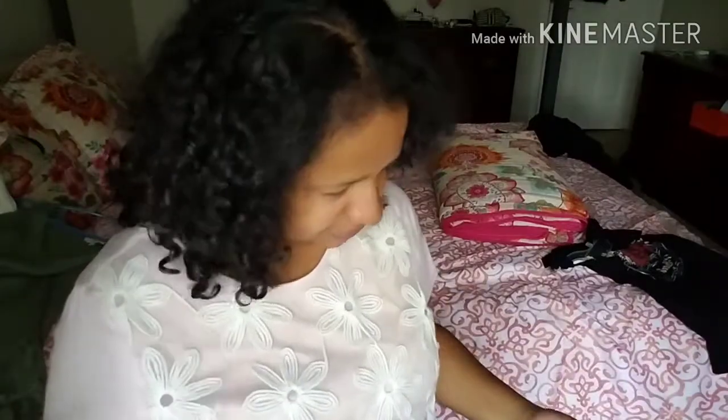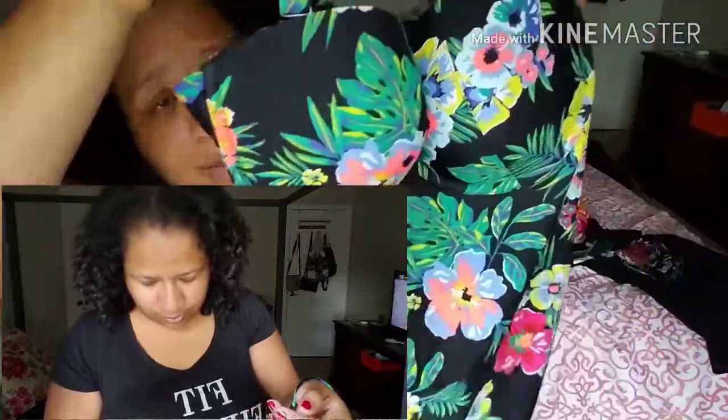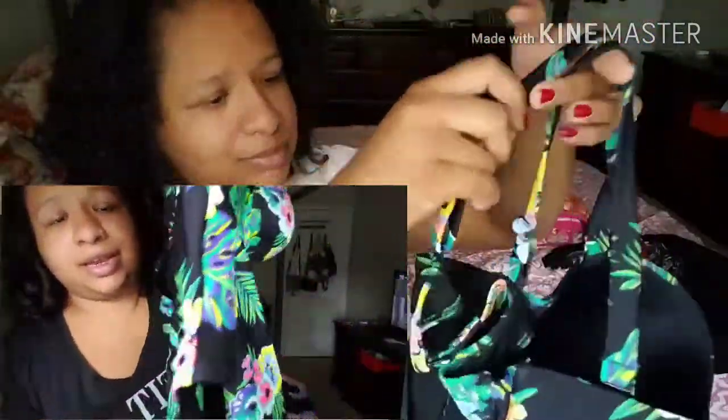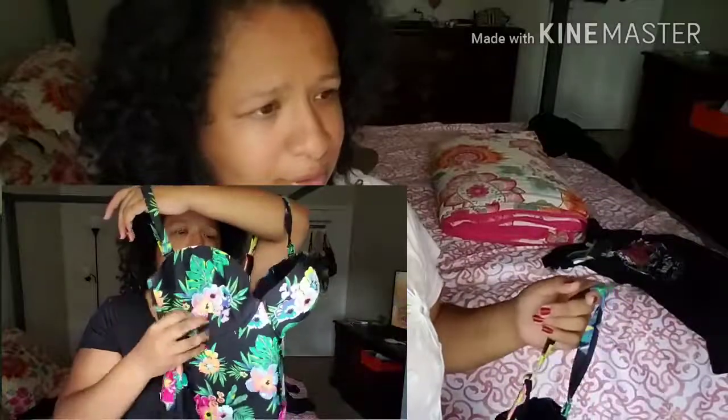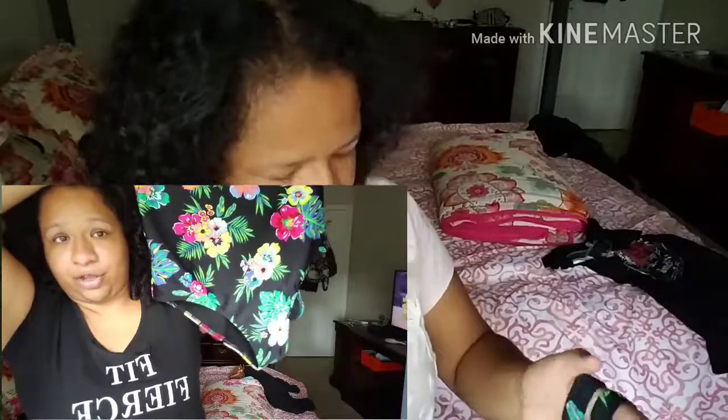The next thing I'm going to show you guys is this bathing suit. I didn't try this on just because — for personal reasons. It's really cute, this is a 1X. I got this at Old Navy. This was usually $50-something but they had like a 50% off on particular items, so I got this for $24.99. It has that really cute back in case you're trying to show skin, but not too much.